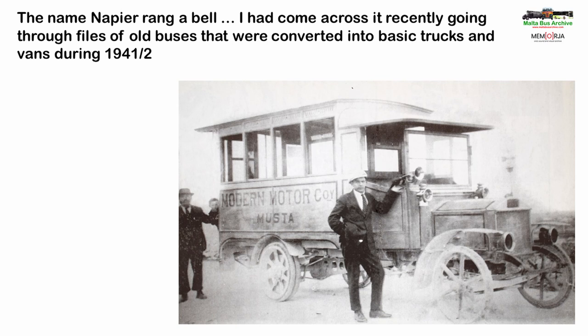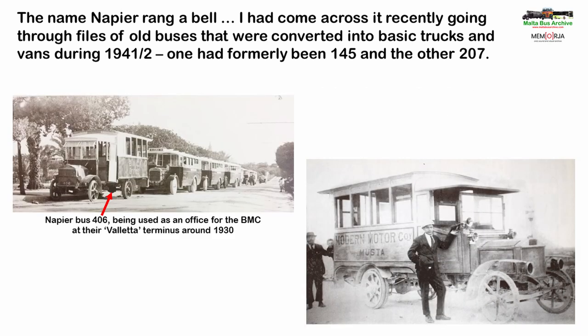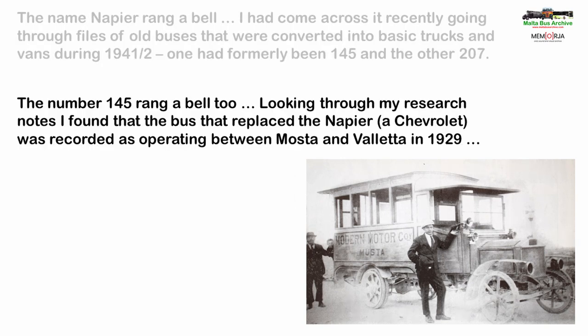Now the name Napier rang a bell. I had recently been going through a number of old files for buses that had been replaced in the 1920s and 1930s, then stored for possible reuse but never used. By 1941 there was a huge demand for additional lorries and vans, especially for use by the military authorities, and a good number of those long-stored former buses were resurrected, given simple conversions and put into use with a new registration number — often with a replacement second-hand engine fitted. Looking through my notes I found dimensions of two Napiers: one formerly registered 145 and the other 207. Since then I have found several other Napiers, including some in the backgrounds of old photographs. A couple of pieces of the jigsaw puzzle fell into place.